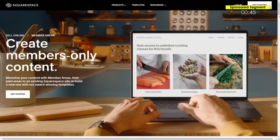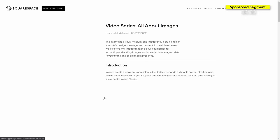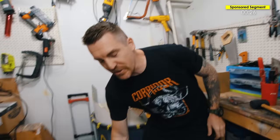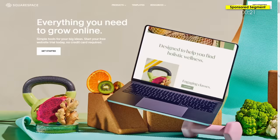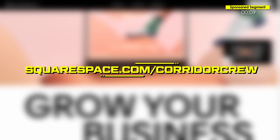Squarespace also has built-in members area tools which allow you to make members area access available to your audience. If you've ever tried to do that on your own, it's incredibly expensive and time-consuming, and Squarespace has done that all for you. They've got 24/7 award-winning customer service to make it all go smoothly. If you want to go directly farm-to-table to your audience, Squarespace is a phenomenal tool — we've been using it for years. If you're interested in getting 10% off your first purchase of a website or domain, click the link in the description or go to squarespace.com/corridorcrew.